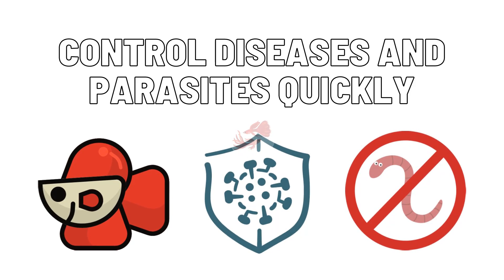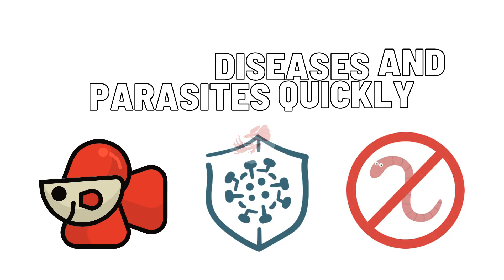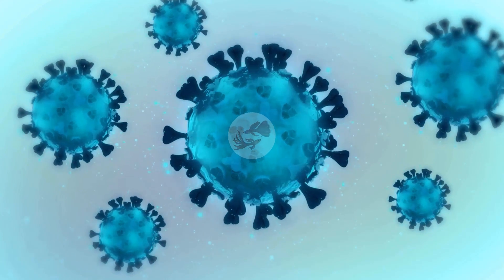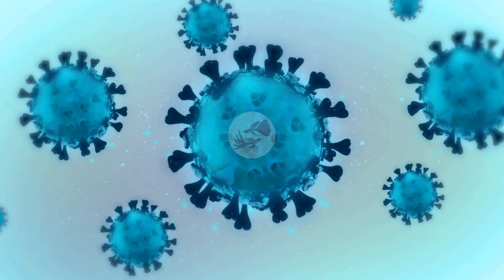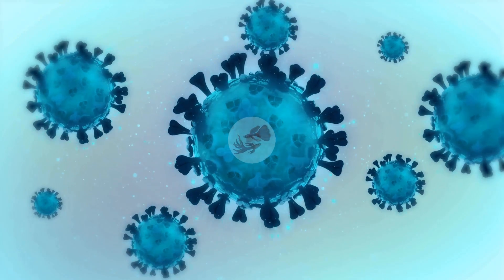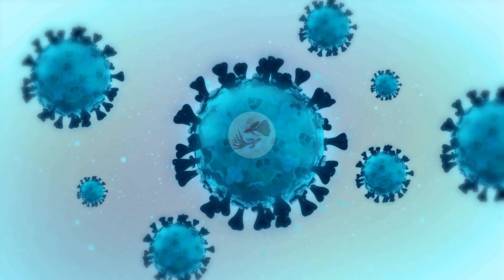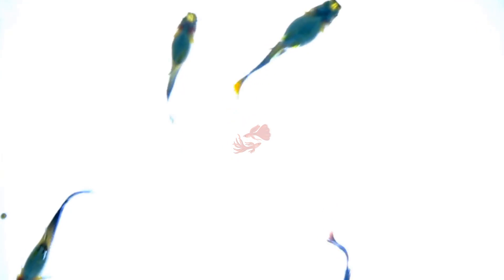Control diseases and parasites quickly. Even if you are not bringing fish from other sources or you quarantine them for three to four weeks, you can introduce illness into the tank through water changes, food, dirty hands, or other means. There are many diseases that cannot be treated but can be prevented with regular water changes and quality food. Inspect your guppy fry regularly, and if you see any anomaly or random deaths, investigate further. Diseases and parasites should be treated quickly with the right medication — I learned this the hard way when a camallanus worm infection wiped out my entire guppy colony.